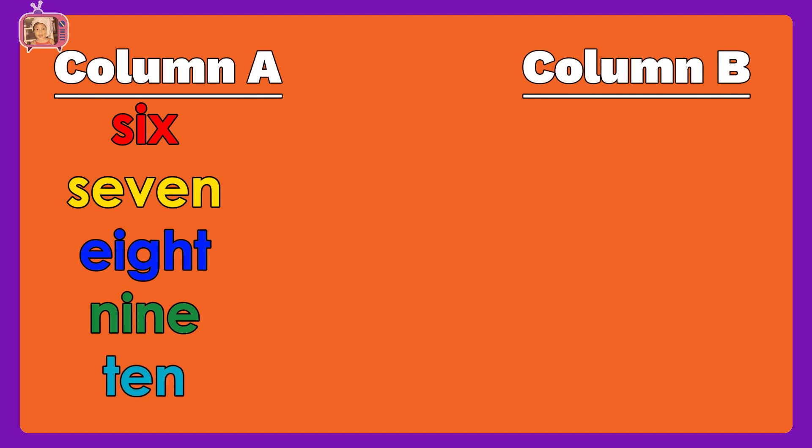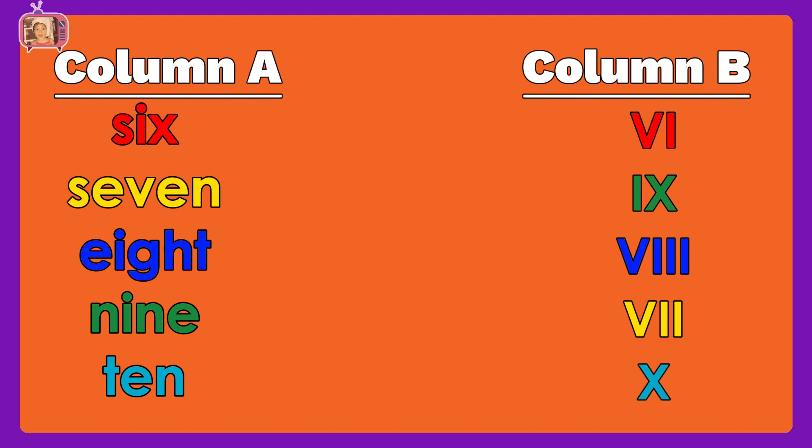In column B, we have Roman numerals: VII, VIII, X, VI, IX.